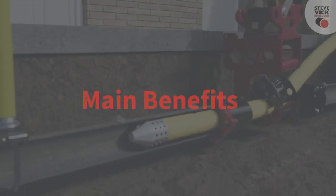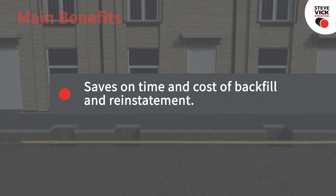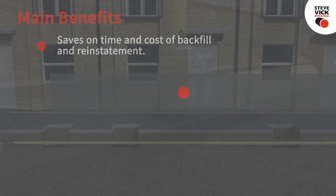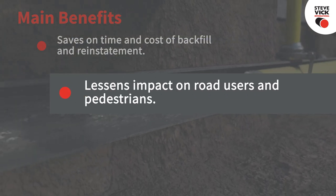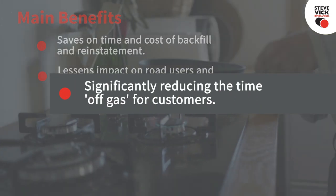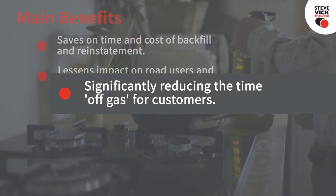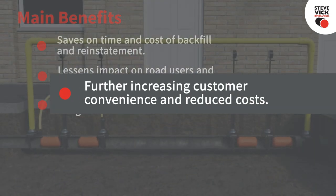The main benefits of live mains insertion are: two or three pushes can be carried out from one excavation, saving on the time and cost of backfill and reinstatement. Longer pushing lengths are achievable from one excavation, lessening the impact on road users and pedestrians. The customer's gas supply isn't interrupted while the host main is replaced, significantly reducing the time off gas when compared with dead mains insertion.